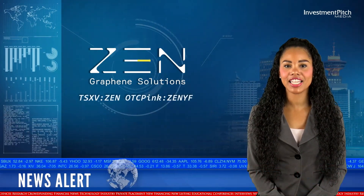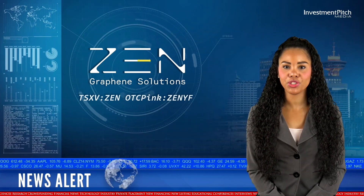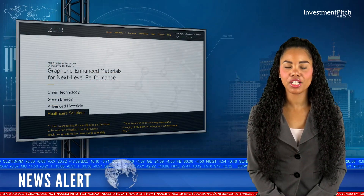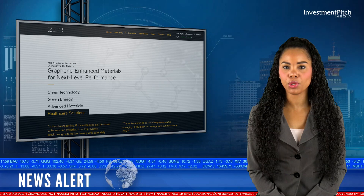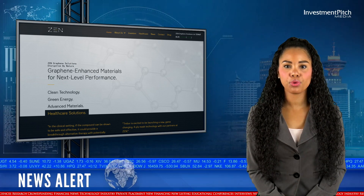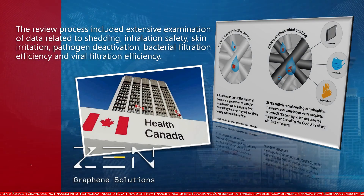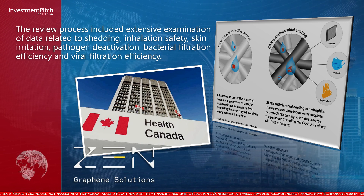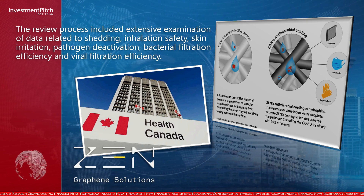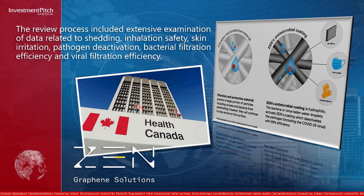Zengraphene Solutions, a Canadian nanotechnology company focused on next-gen healthcare solutions, has received Health Canada approval for its Zenguard disposable face mask with biocidal coating. The review process included extensive examination of data related to shedding, inhalation safety, skin irritation, pathogen deactivation, bacterial filtration efficiency, and viral filtration efficiency.